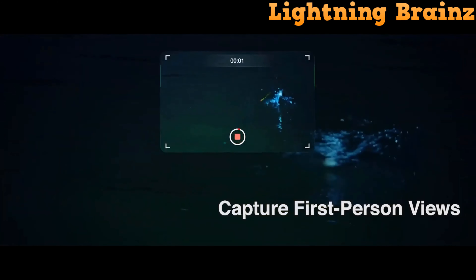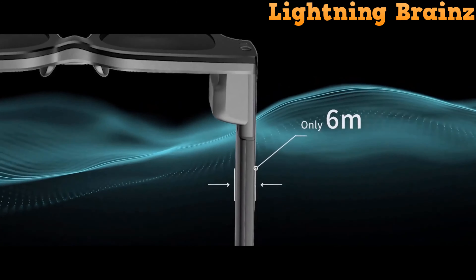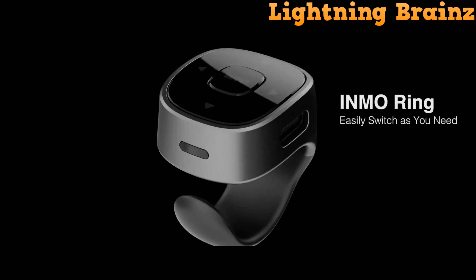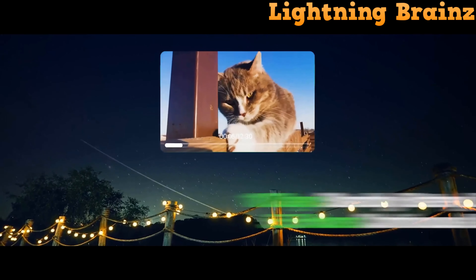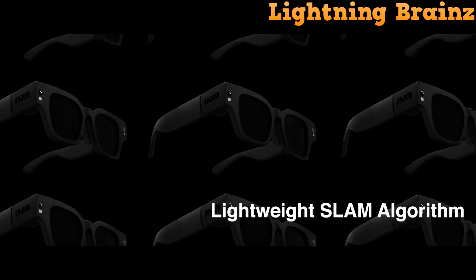Lightweight and stylish, these glasses feature intuitive controls, dual front-facing cameras for capturing first-person views, and a suite of built-in apps for entertainment and productivity. Whether you're streaming movies, navigating outdoors, or attending virtual meetings, the INMO AIR 2 AR glasses offer a transformative experience, redefining how you perceive and interact with the world around you.